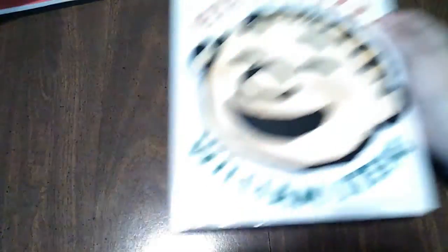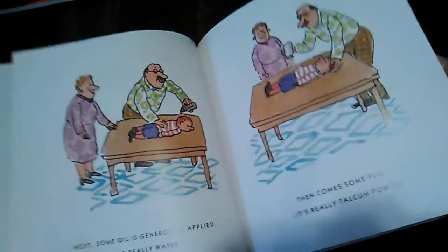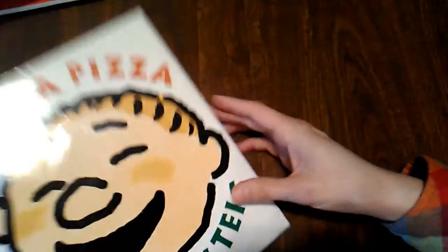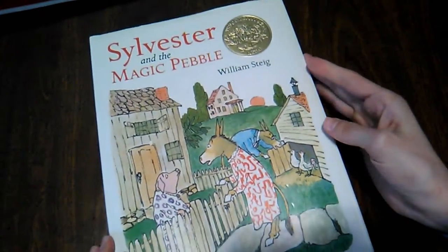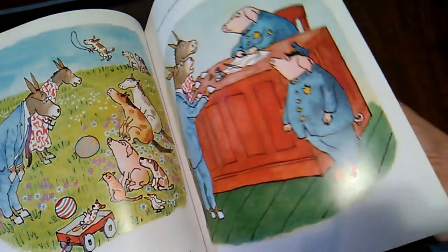Another William Steig is Pete's a Pizza. Since we have a Peter, it's really fun to have this book — it's all about Peter who's sad and his parents cheer him up by turning him into a pizza. It always makes us smile when we read it. And then I think my favorite William Steig is Sylvester and the Magic Pebble, all about Sylvester who finds a magic pebble that will grant him any wish, but how it really complicates things for him. I really like that one.